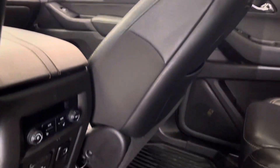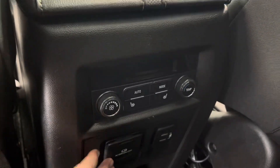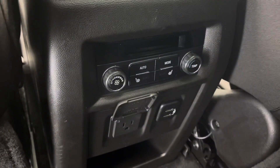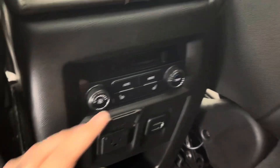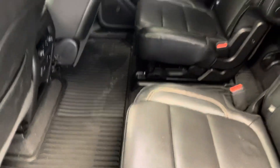Both of these back captain seats are heated. You can see those controls as well as the rear climate controls right there. You also have a 110-volt AC power outlet and two USB charging ports in the rear. Factory all-weather mats throughout.